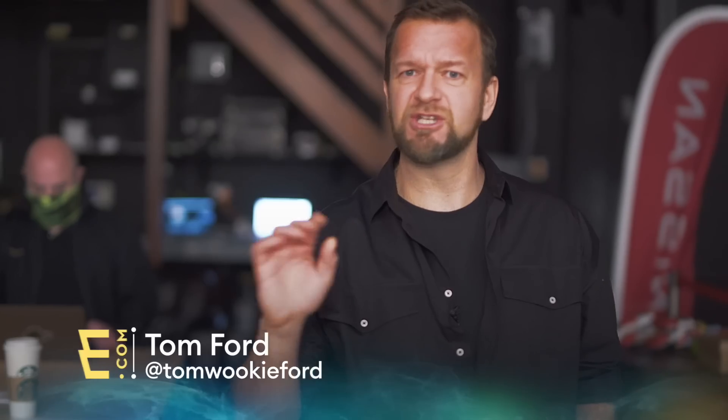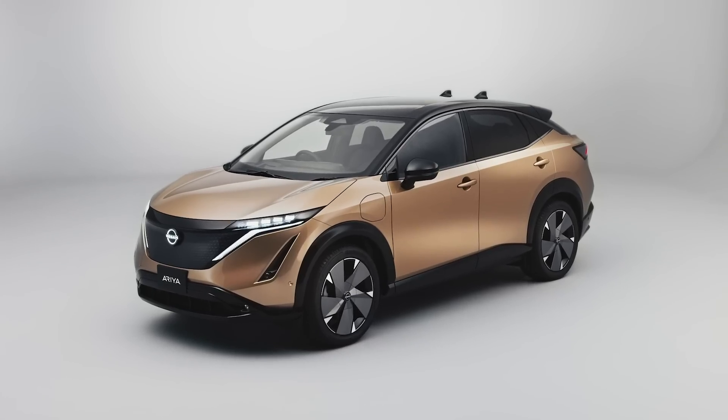Usually I don't get that excited when manufacturers tell me about their new coupe crossovers because generally that's not my kind of thing. Also, complicated marketing just does my head in. But this I'm interested in because this is Nissan's new pure electric Aria.